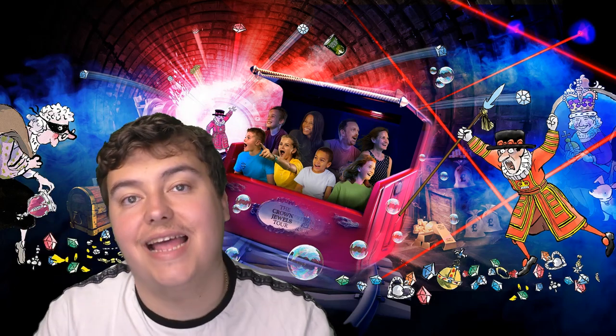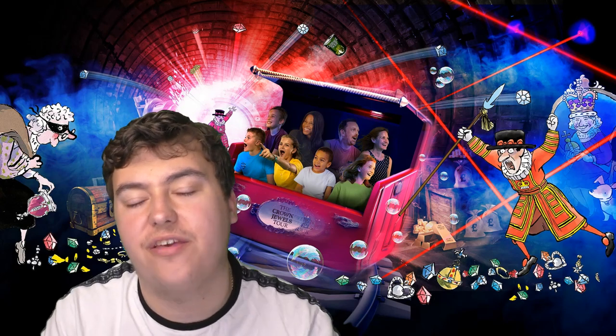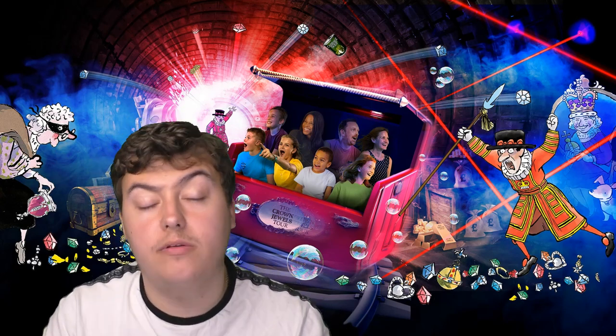Hello there guys, Coaster Shell here, Doncaster born but built for theme parks, and welcome to a theme park review — a Coaster Shell review from Alton Towers Resorts.